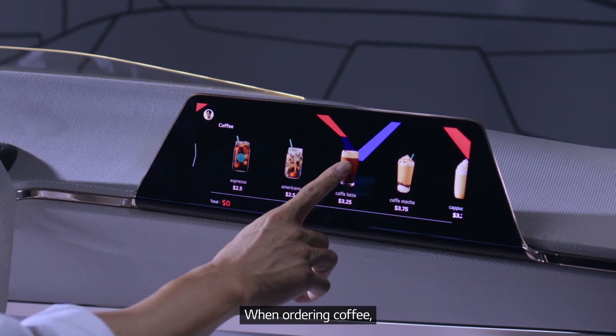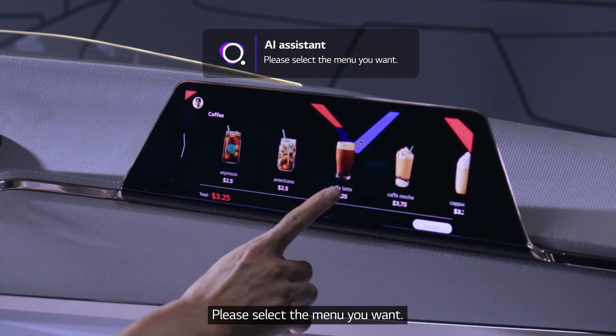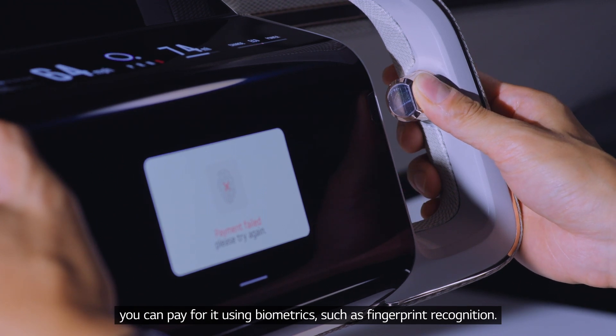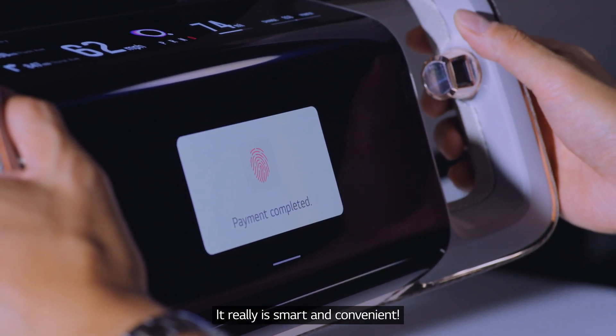When ordering coffee, please select the menu you want. You can pay for it using biometrics such as fingerprint recognition. It really is smart and convenient.